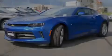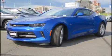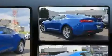Introducing the 2017 Chevrolet Camaro. This two-door, four-passenger coupe stands out among competitors in its class.